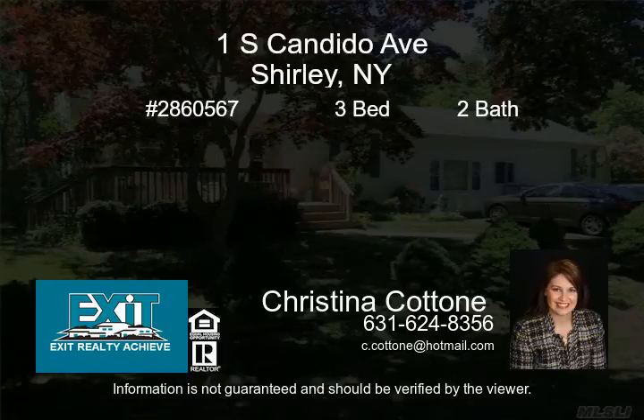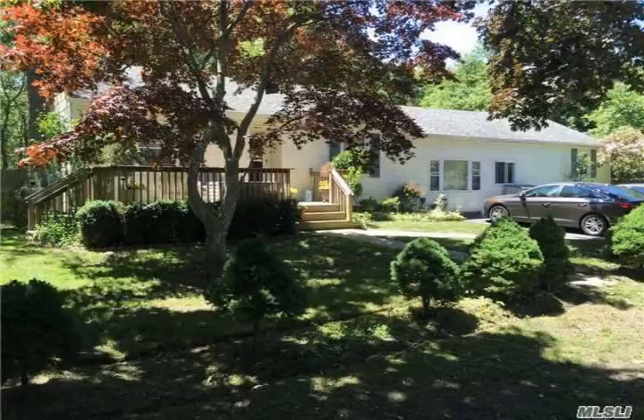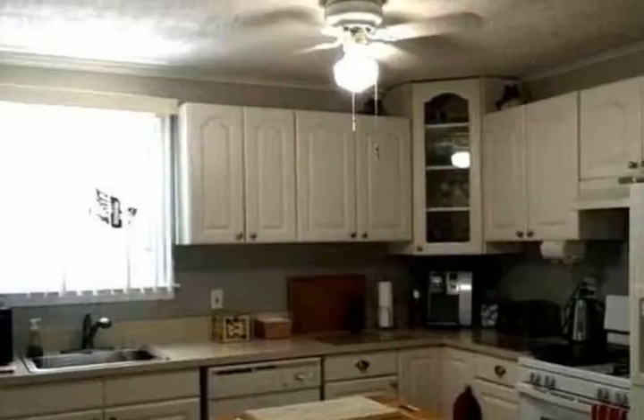Lovely, bright, open floor plan with cathedral ceiling, featuring stylish wood floors in the living room and formal dining room. Updated large eat-in kitchen and bath. The home offers a private master bedroom and two additional bedrooms.